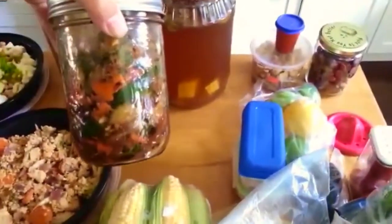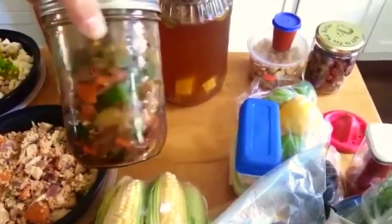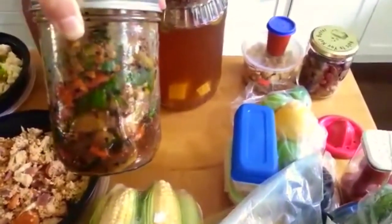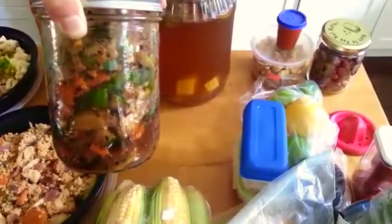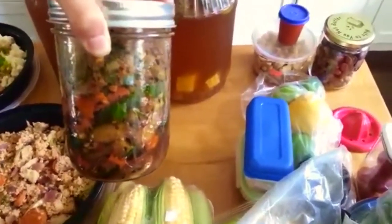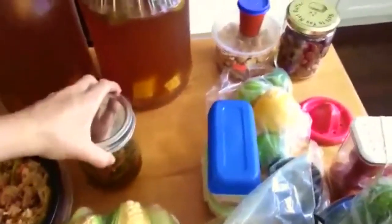And then here we have — this is really delicious actually — it's a cucumber kimchi. You just have to check out Gwyneth Paltrow's cookbook. I added some carrots and ginger; she didn't have that, but I really like that in a traditional kimchi so I just added that.